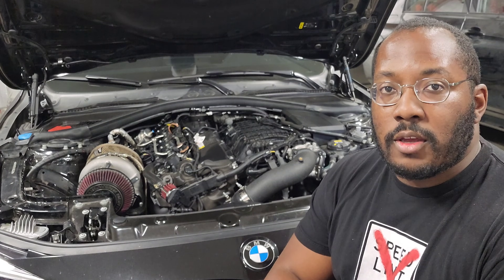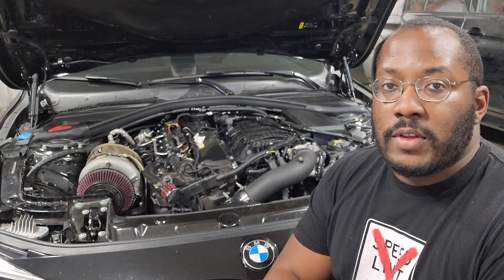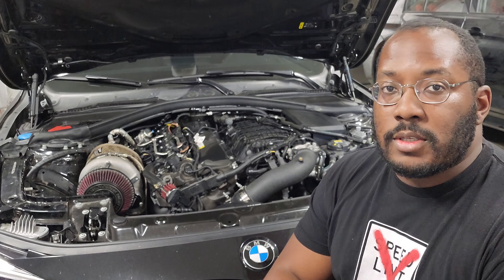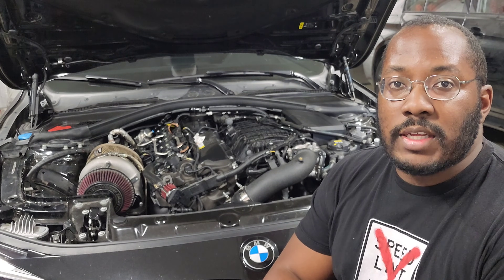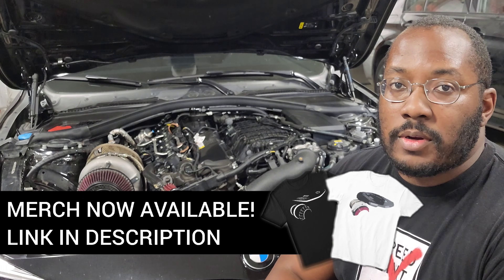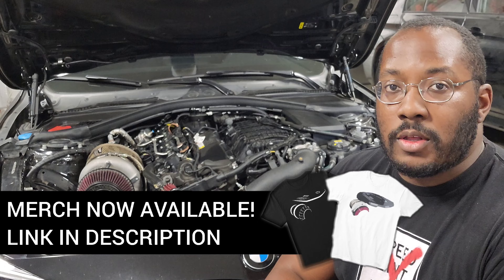Alright guys we're back in my garage for another video. If you're new to the channel, I use these videos to help keep you updated on the latest developments related to our cars, as well as discuss technical topics so that we have a better understanding of how our engines work. If you're interested in videos like that, be sure to subscribe because there will be a lot more coming out in the future.